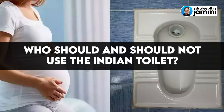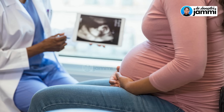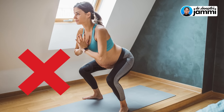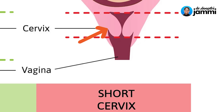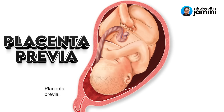Now for the negative points. If you are advised by your gynecologist or doctor not to squat, do not squat. Do not put a lot of pressure on your lower tummy if your uterus is short or weak. If you have preterm labor or have been given specific instructions to strain, do not use the Indian toilet.